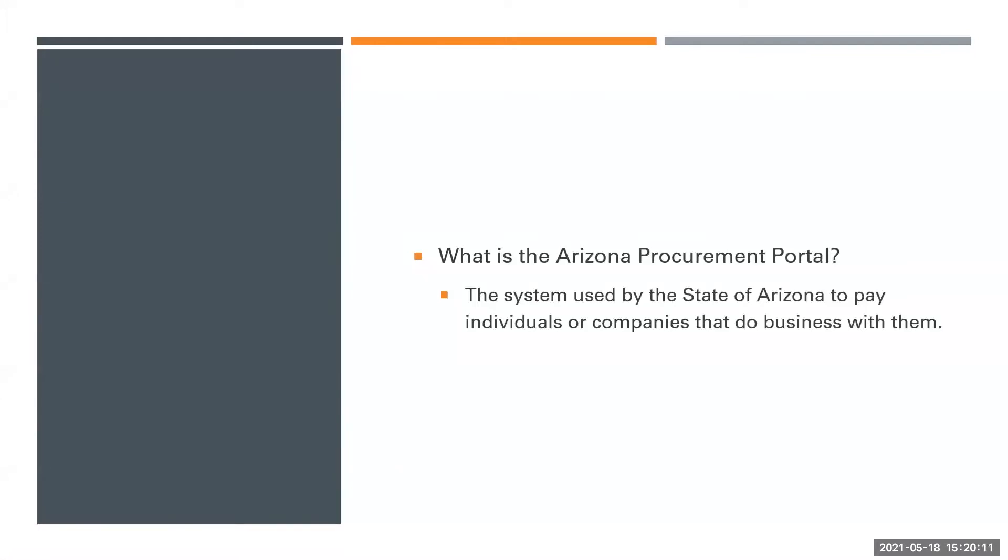What is the Arizona Procurement Portal? The Arizona Procurement Portal is the system used by the State of Arizona to pay individuals or companies that do business with them.